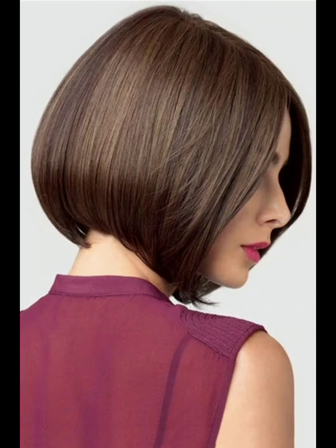Long pixie cut: you can also get a longer version of a pixie cut where the top and sides are longer, resembling a short bob. It offers more styling options and a softer appearance to your haircut, and can be asymmetrical.